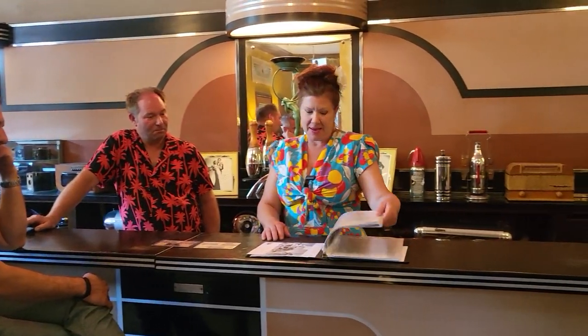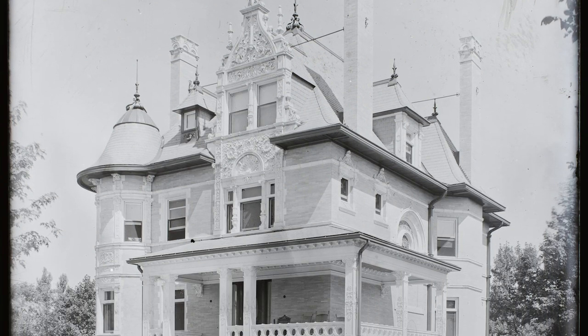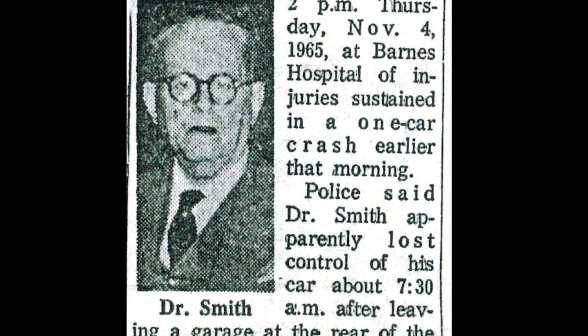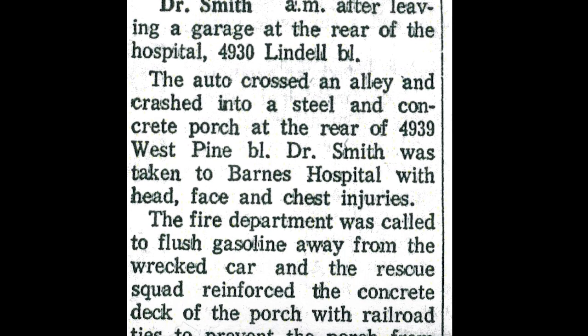Dr. Smith got into an accident in the 1960s, leaving his home at 5215 Lindle — his last known address. He got into an accident in the alley and he didn't go to his own hospital — he went to Barnes. It could have been a really serious trauma. That's how he died, from that accident.